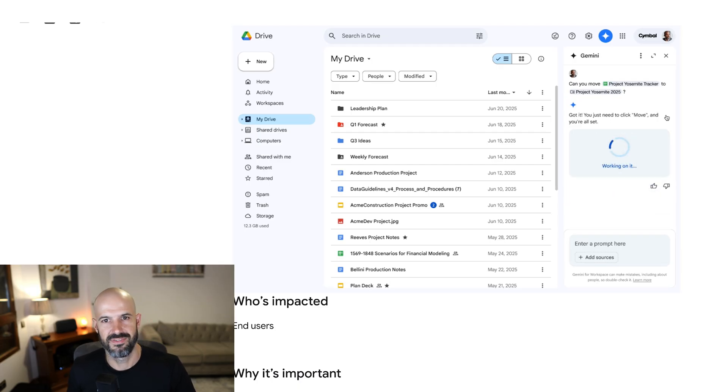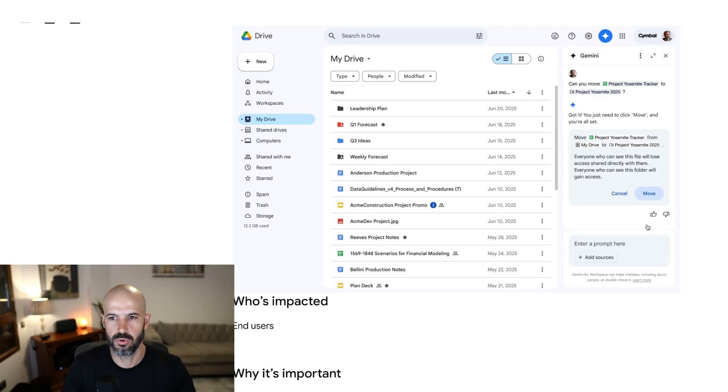Right now it's faster to just do it with a button click. I don't think I'd type out 'could you please move this file to this folder?' — that seems like a way slower way of doing things. But you can see where this is going: it's going to be our ability to just talk to it.